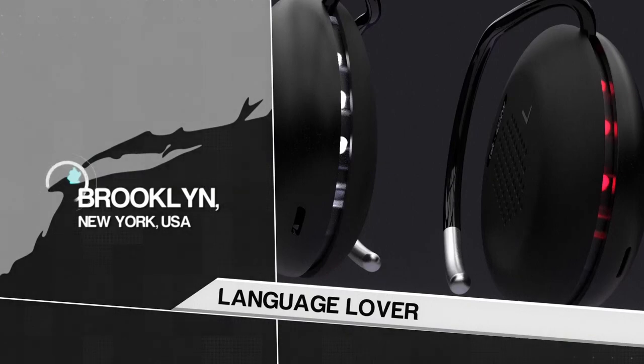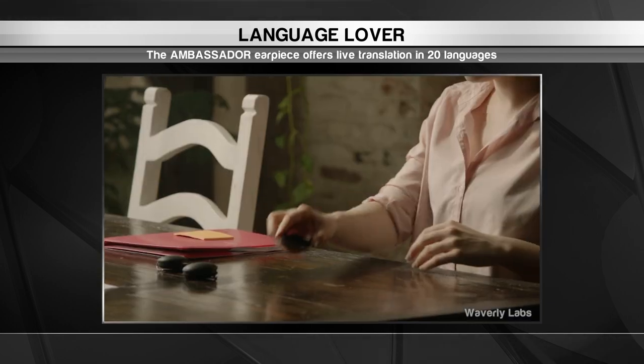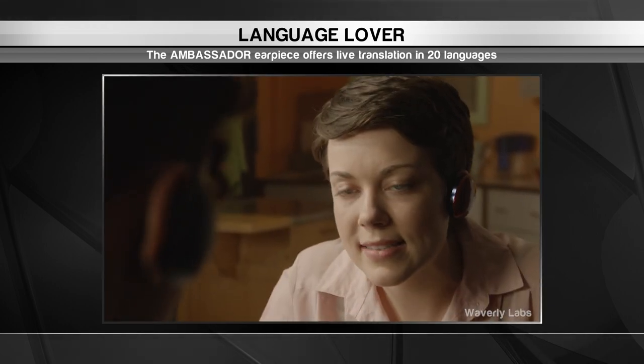We move along to Brooklyn, New York, home to a start-up helping us all speak the same language. Waverly Labs has developed the Ambassador, a pair of earbuds that can translate 20 languages on the fly.